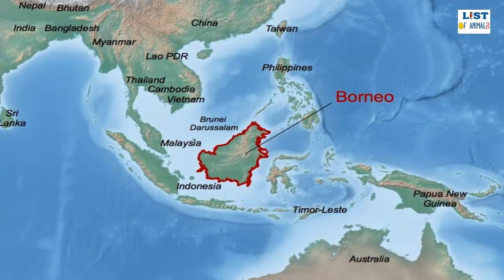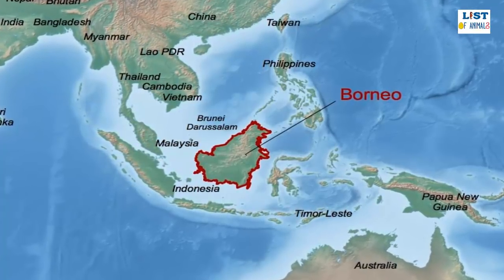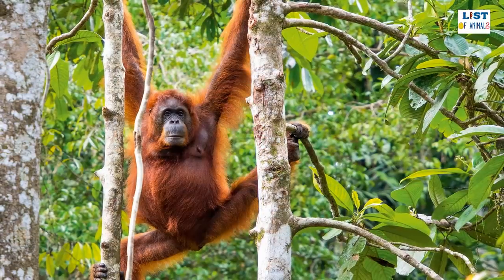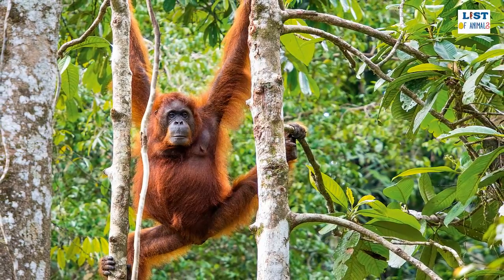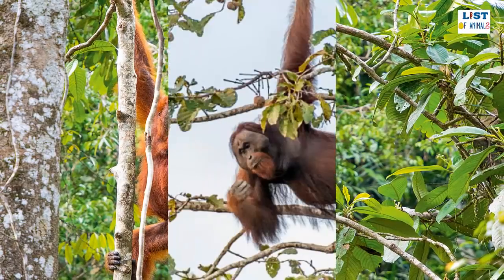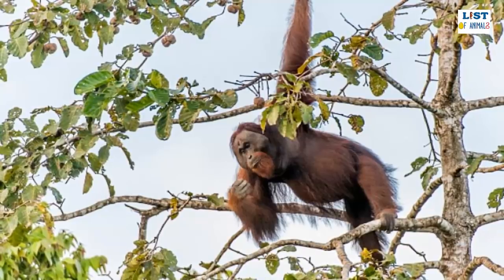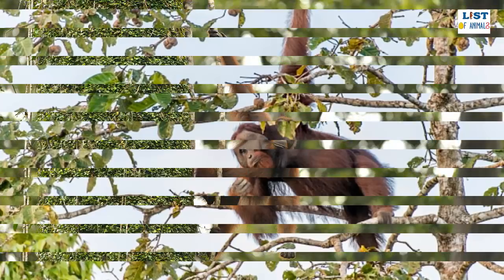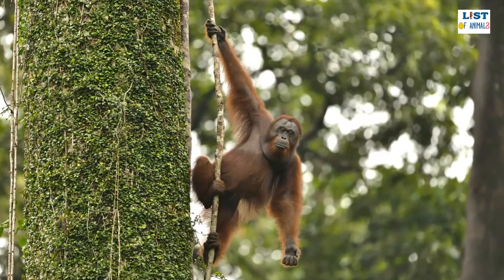The Bornean orangutan is a large primate species found inhabiting the humid tropical jungles of Borneo. Also known as the red ape, the Bornean orangutan is the second largest ape species in the world after the gorilla and is the largest tree-dwelling animal on the planet. Although closely related to the great apes found in Africa, they differ greatly in behavior, with the biggest difference being that the Bornean orangutan is largely solitary, where other ape species tend to adopt complex social hierarchies.